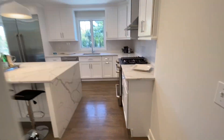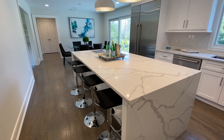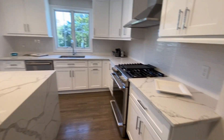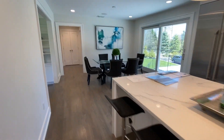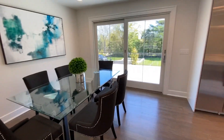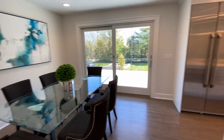Now we'll head into the kitchen — state-of-the-art. Quartz countertop, waterfall island, Wi-Fi refrigerator, gas stove, all custom cabinetry. The dining area opens to the beautiful stone terrace and level yard — we'll go out there in a little while.